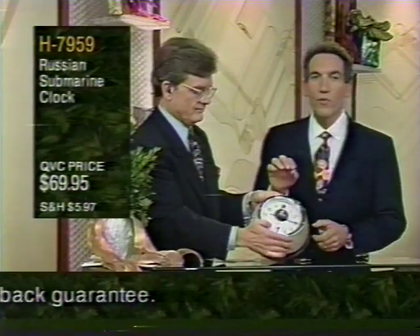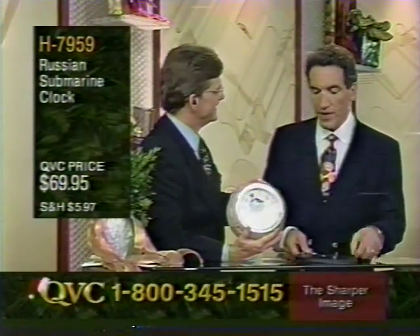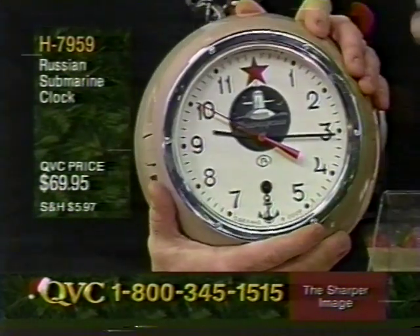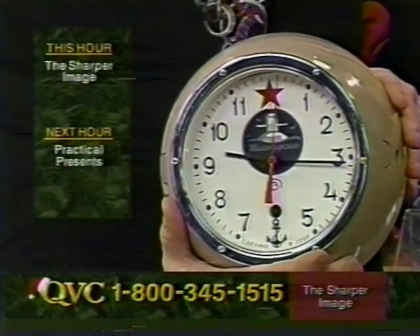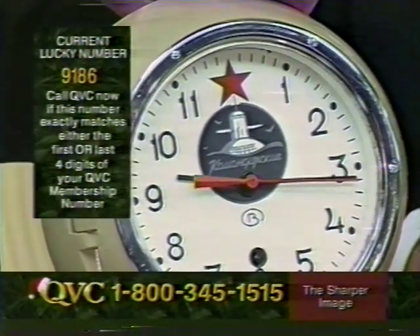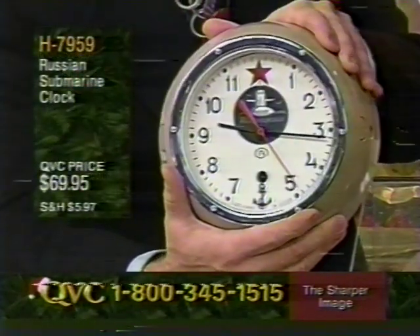There's an interesting story behind this clock. They found a factory in Russia that had been making it for the Russian Navy for about 20 years. The clock is shock resistant — if the submarine is exposed to a depth charge or sudden waves, it doesn't lose any time. The factory stopped making them when the Cold War ended, so Sharper Image bought the last of these clocks. Only a few thousand are available, and then they're gone forever. They would have 20 or 30 per submarine.